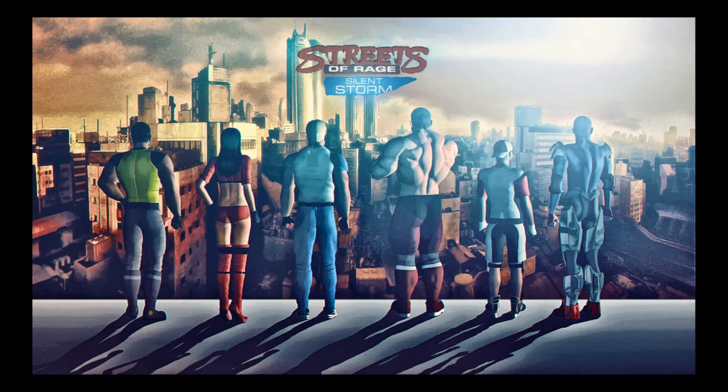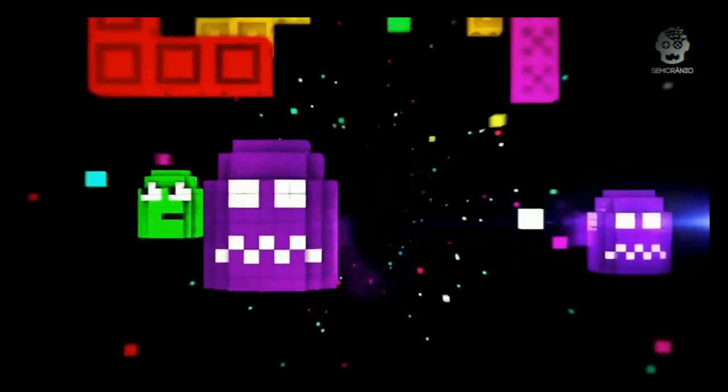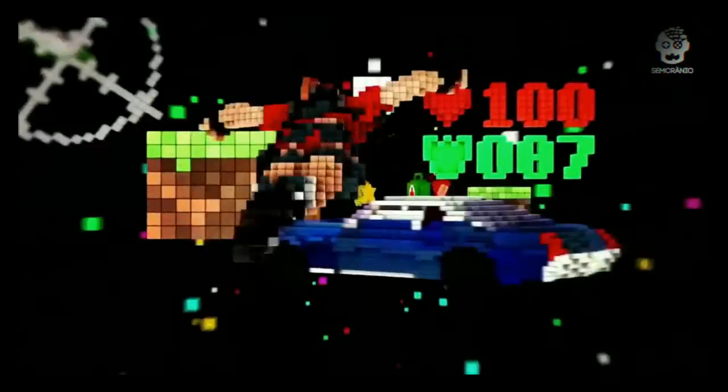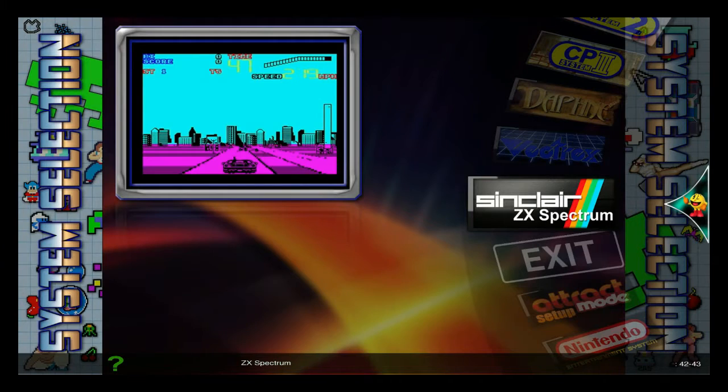Alright Peeps, it's PixelX here. I thought I'd show you my image, so check it out! This one's a 128GB Mad Little Pixels image.